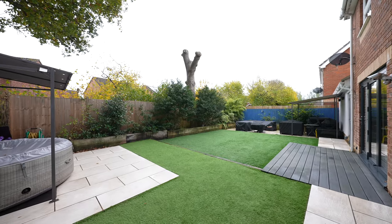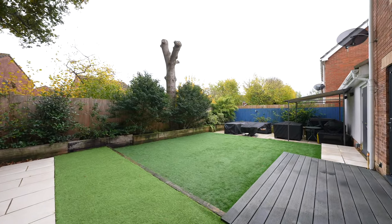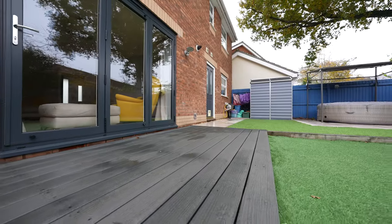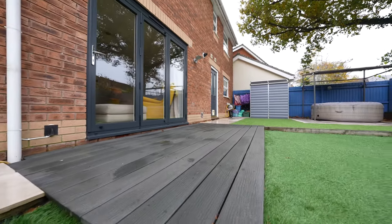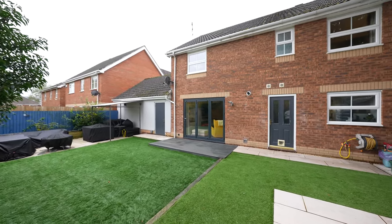The rear garden has also been landscaped with low maintenance in mind. There are two patio areas ideal for outdoor entertaining. A composite decking area is enclosed by sleepers and panel fencing. There is also a personal door giving access to the double garage.